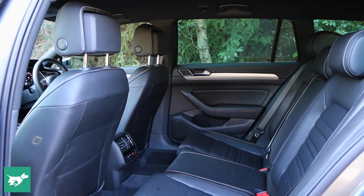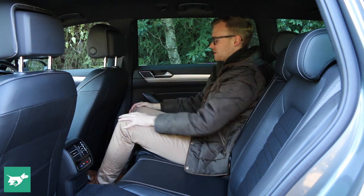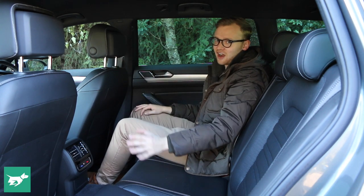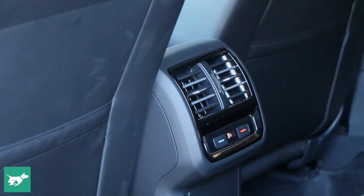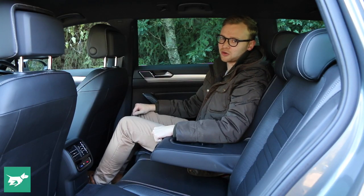The Passat is much larger in the back. For me I've got excellent headroom, really good legroom, and toe room sitting behind myself — it's absolutely massive. These seats aren't heated, but you do get a pull-down centre armrest with another pair of cup holders. You get air vents as standard, and this particular Passat has an adjustable temperature zone back here, plus there are big bottle holders in the doors.